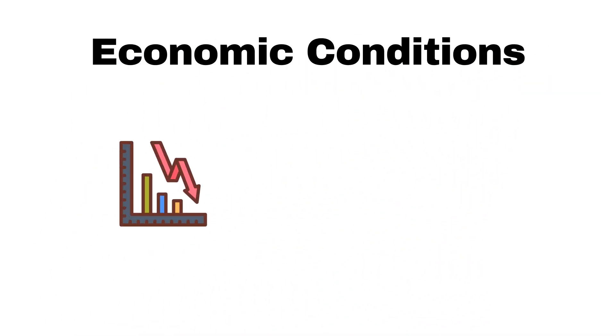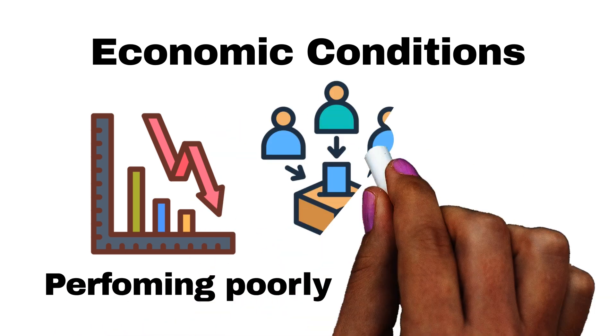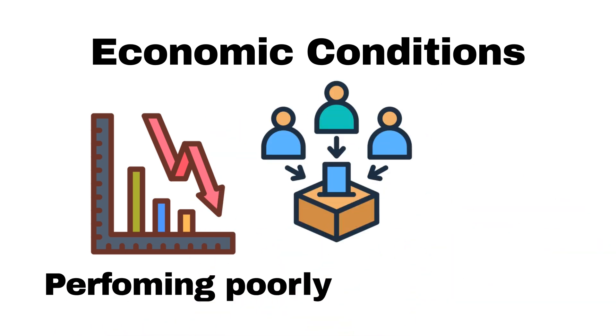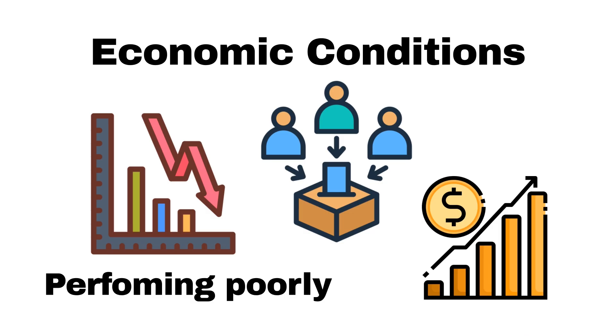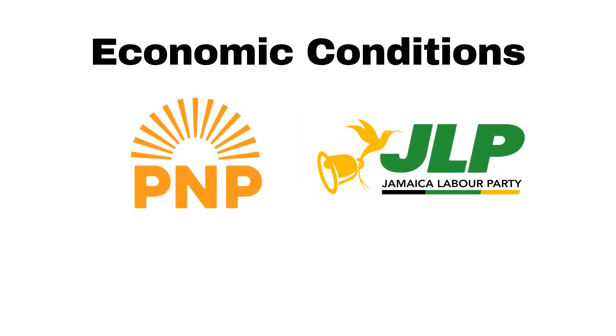Now let's look at economic conditions. It's easy to assume that if the economy is performing poorly, then voters would vote the government out, and if things are going well, they will keep that government in power. Well, the numbers tell a completely different story. Both major parties, the PNP and the JLP, have stayed in power while the economy was weak and both parties have been voted out even though the economy was in a good, stable position.